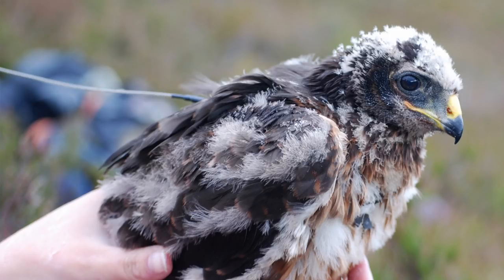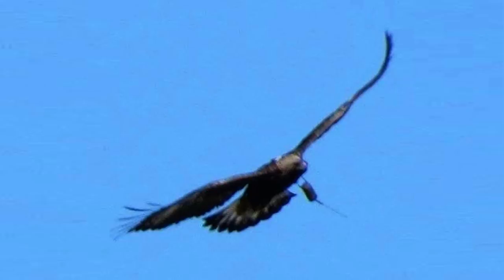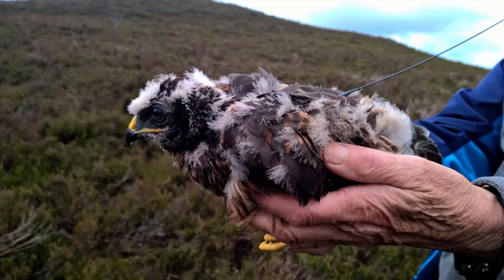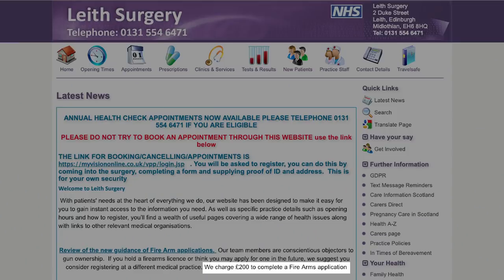A hen harrier that Scottish antis said had been killed by gamekeepers has been found alive and well. Gamekeepers now want a crackdown on satellite tagging after the RSPB spotted the bird in Perthshire — the RSPB said nothing about spotting it alive, even though they made a great deal of reporting its apparent disappearance in 2018. A farmer also found a dead sea eagle with a tag that had failed, already on a list of missing birds believed persecuted. The Scottish Gamekeepers Association wants satellite tagging of birds to be licensed by the Scottish Government, with some gamekeepers claiming cumbersome tags are killing hen harriers in the first place. A doctor's surgery in Scotland is trying to exclude gun owners from its patient list — Lathe Surgery now charges £200 to endorse a shotgun or firearms application because its doctors are conscientious objectors to legal gun ownership.